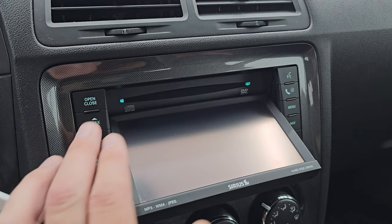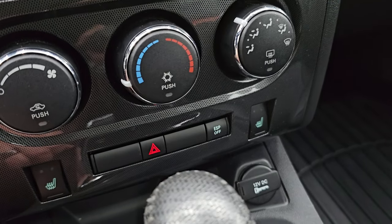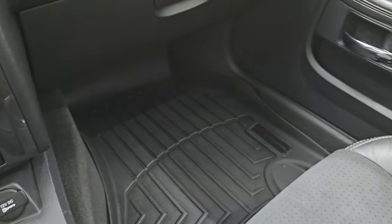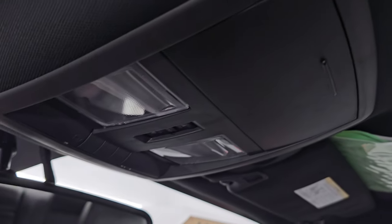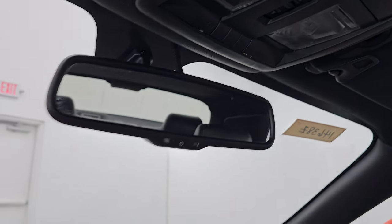Down here are your climate controls, heated seat buttons, and your ESP — electronic stability program — button. You have the five-speed automatic transmission shifter. The passenger side floor mat and seat are in excellent condition, no rips or tears. The headliner is in great shape, and it does have the power sunroof. Up top you have map lights, HomeLink buttons for garage door and lighting systems, and an auto-dimming mirror.